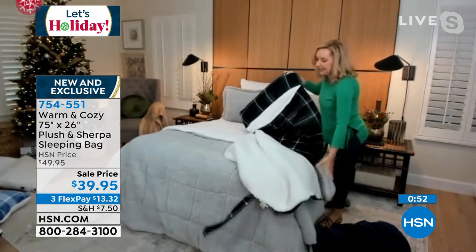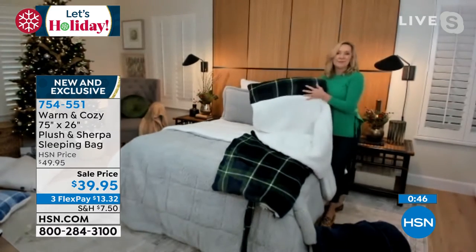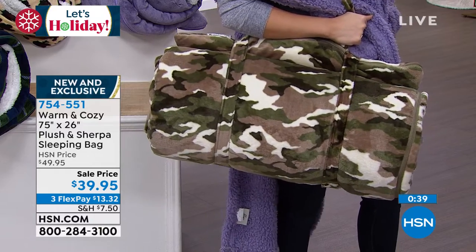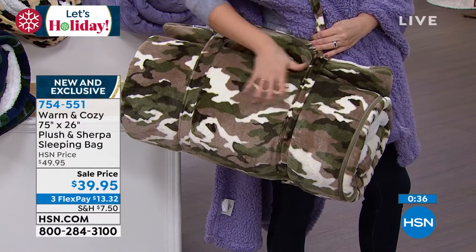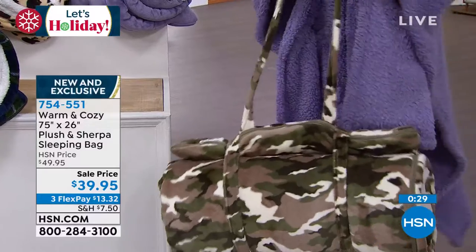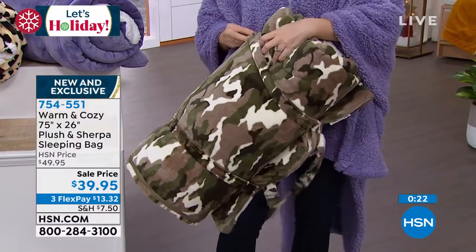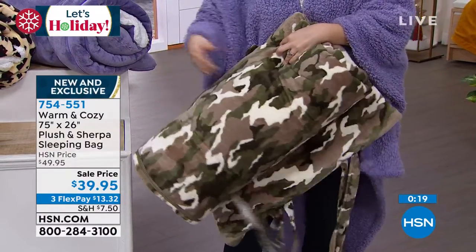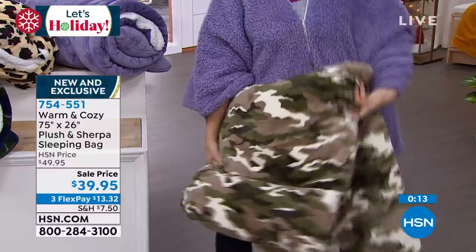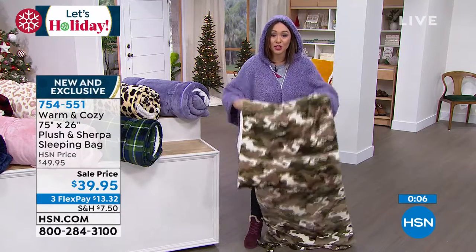When you open it up, it's all faux sherpa on the inside and it zips all the way around. You can unzip it and it's a large, oversized, overstuffed filled layer for the floor or the couch. Think about travel, think about for your kids. It's 75 inches long and 26 inches wide. Think about sleepovers, grandkids coming over, movie nights or game night — it unravels with the built-in pillow, plush and faux sherpa inside, and you can machine wash it.